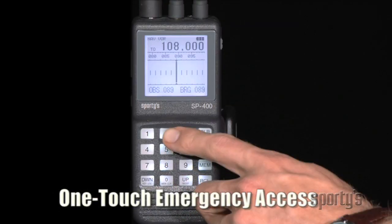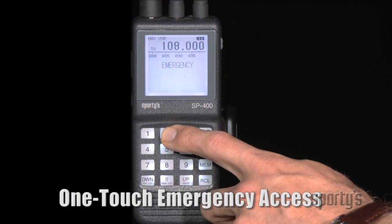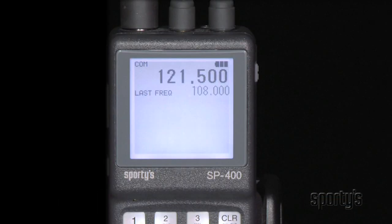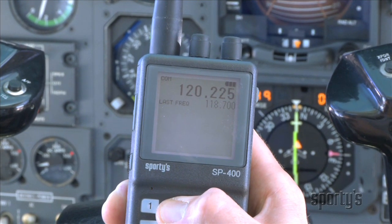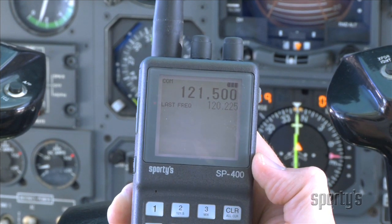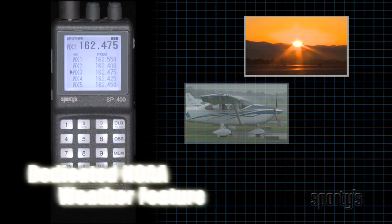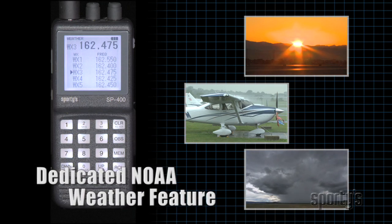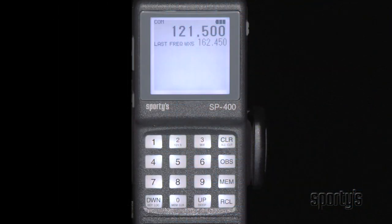There's even a one-touch emergency frequency button — just hold down the two key for two seconds, no matter what mode you're in, and the SP400 will automatically tune to 121.5. It's fast and easy so you won't waste time in an emergency. Beyond the traditional comm frequencies, the SP400 also receives NOAA weather radio.